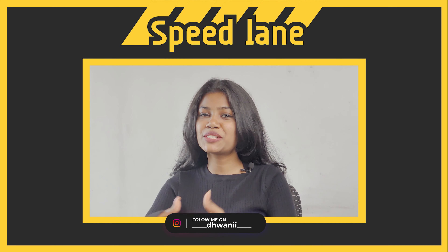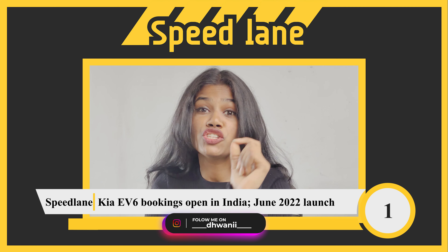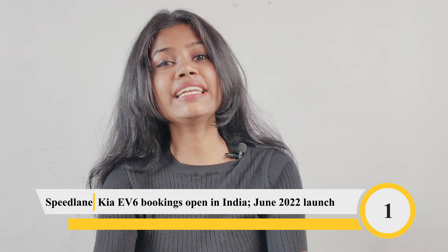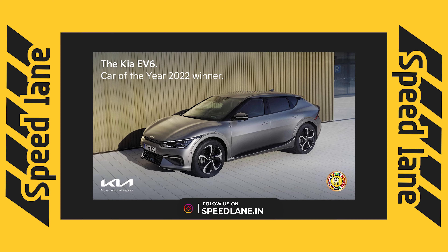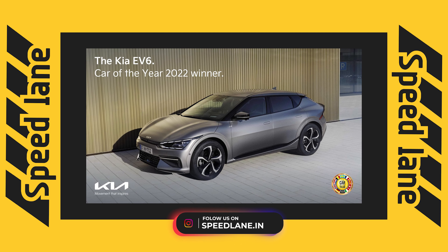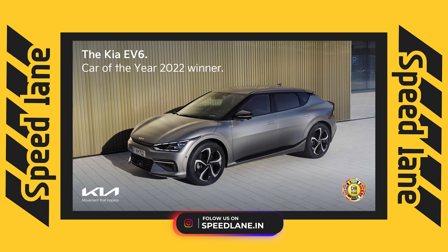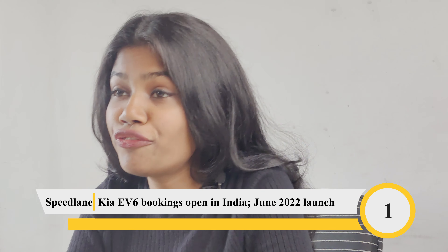Welcome back to Speedlade. Kia India has started bookings for its upcoming EV6 electric vehicle, with only 100 units to be imported as CBU. The booking amount is set at rupees 3 lakh, and the car is available in a single GT Line trim.